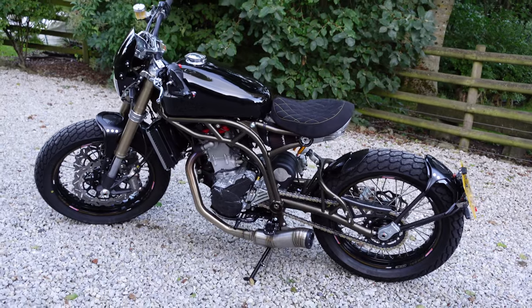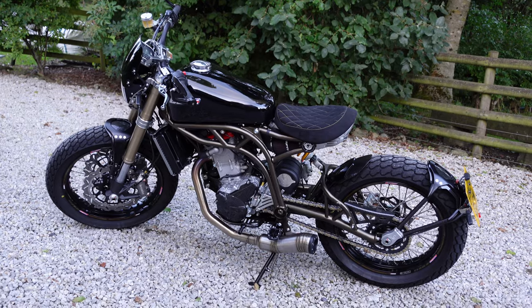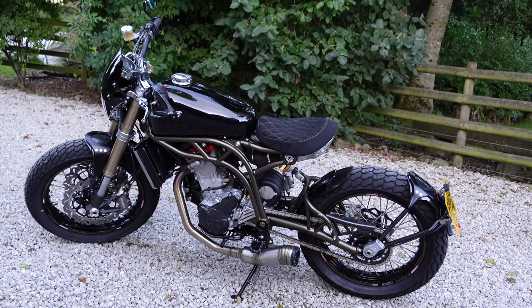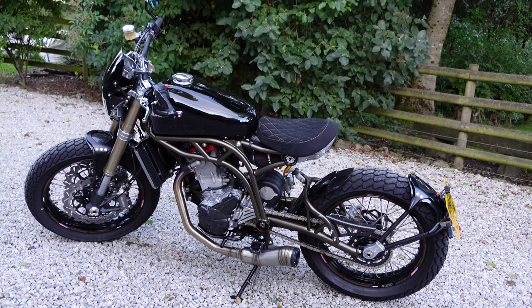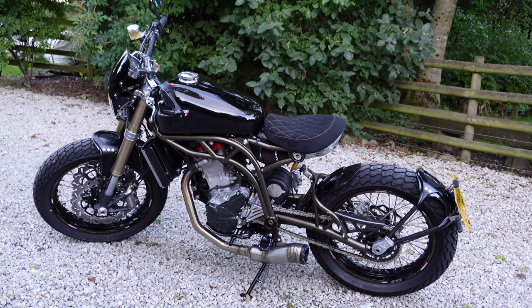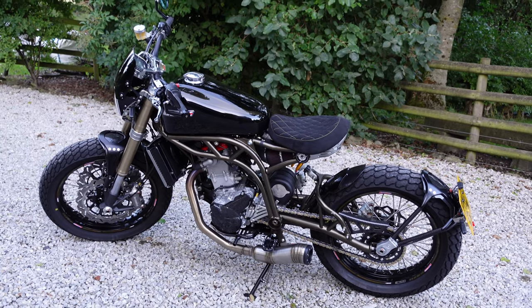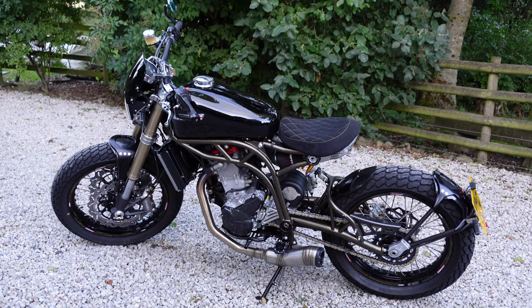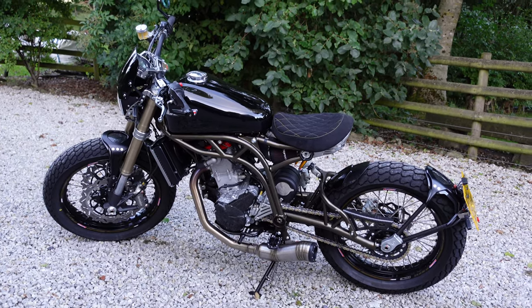Why I think the engineering on these bikes is great — there are so many bikes out there which look amazing but they are mass produced. You really don't see a lot of these CCMs out on the road here in the UK, and when you do they always attract a bit of an audience. I've kind of bought it for me to ride around the Peak District, but I expect it will attract some attention.